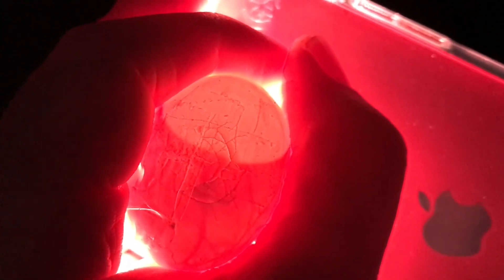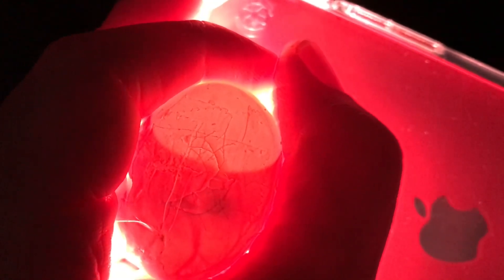We'll see if it develops beyond that. Whoa — you can see it moving around. There's something moving around. I'm assuming that's either the chick or the egg yolk. Wow.